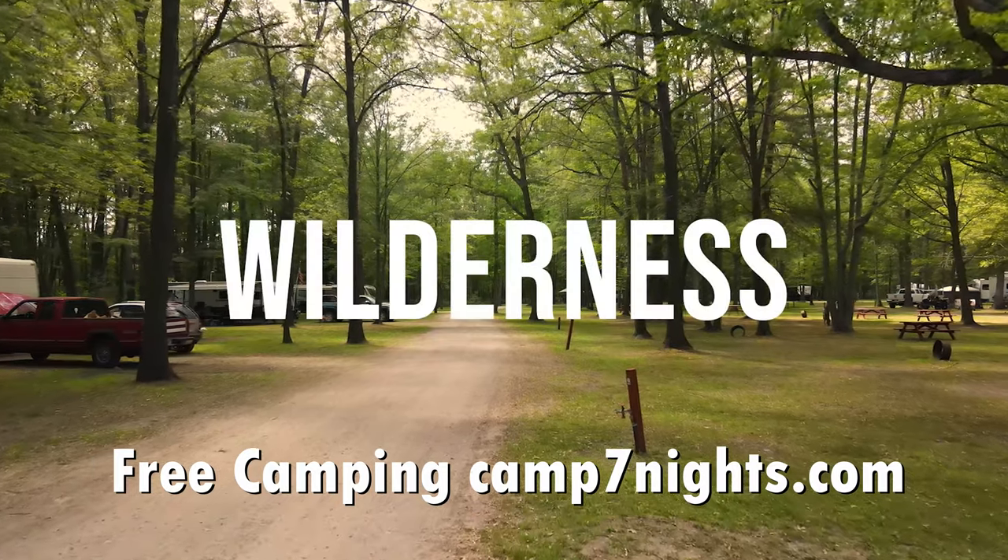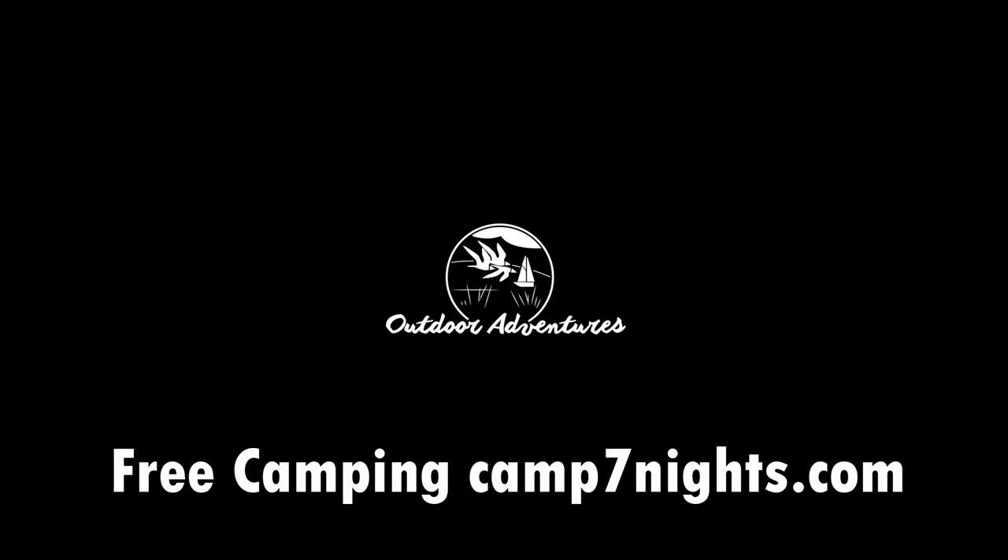Camp Seven Nights for free. Go to CampSevenNights.com for more information.